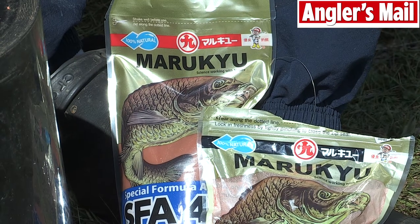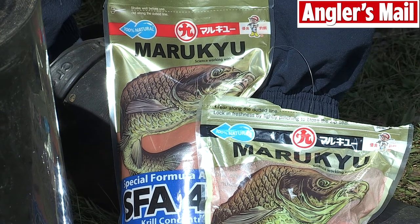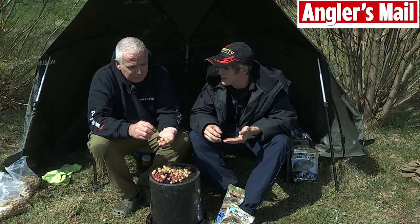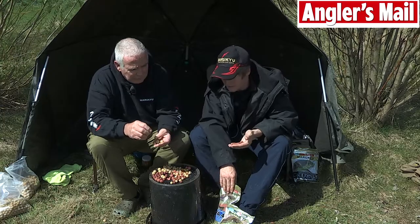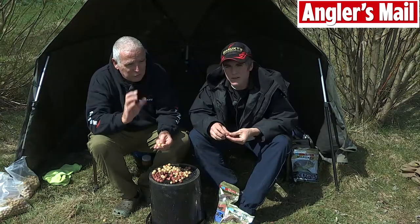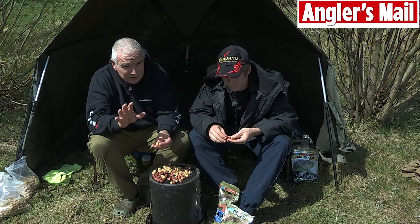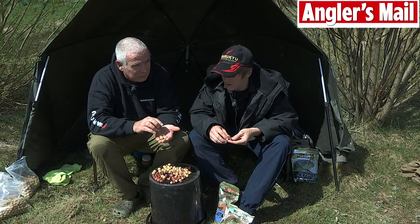Maruku brought Krill more or less into the carp fishing industry in this country and they've finally made a boilie out of their two products — the Krill liquid and the Krill powder. Krill is one of these ingredients that is just superb. Fish love it and at this time of year, particularly as the water warms up, they're looking for protein and they love Krill.